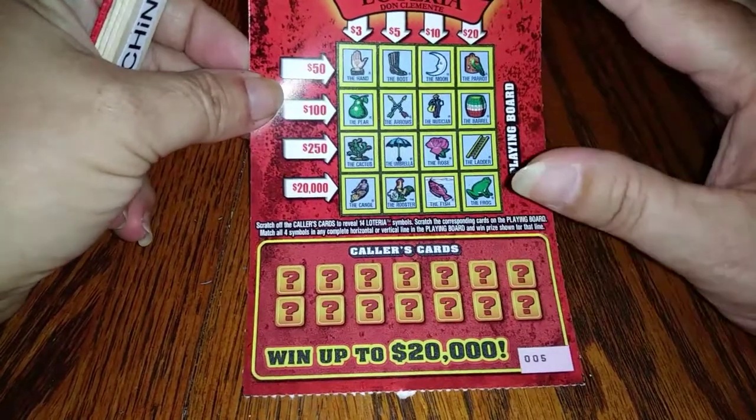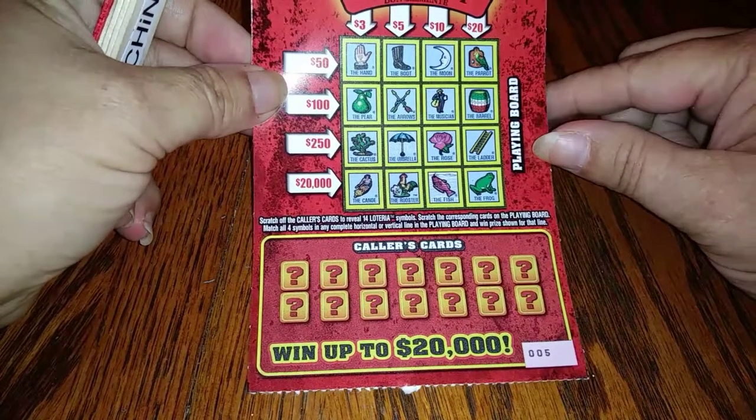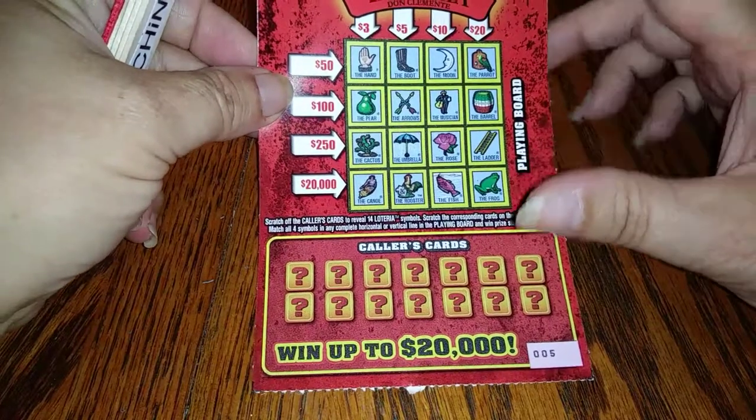Let's move over to the Lotteria — a three dollar Lotteria. I'm pretty sure you guys have all seen how this is played. You scratch off all the caller cards to reveal the 14 Lotteria symbols, scratch the correspondent card on the playing board, match all four symbols and you win the prize.